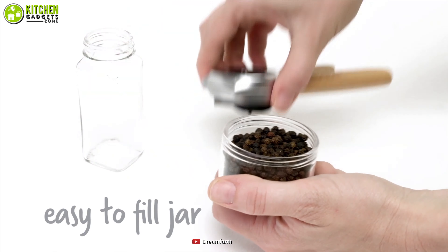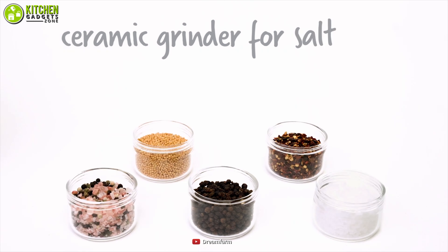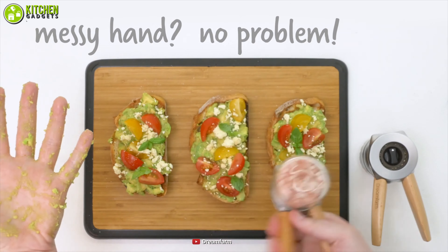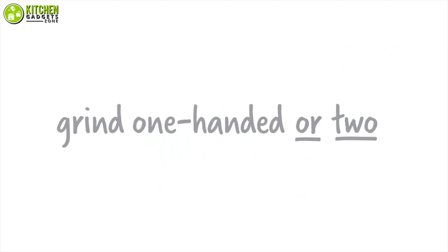This sturdily made tool not only helps you with grinding pepper, but also large grain salt like Himalayan pink salt. So sprinkle your scrambled eggs and avocado toast conveniently with freshly milled pepper by trying the pepper mill from DreamFarm.